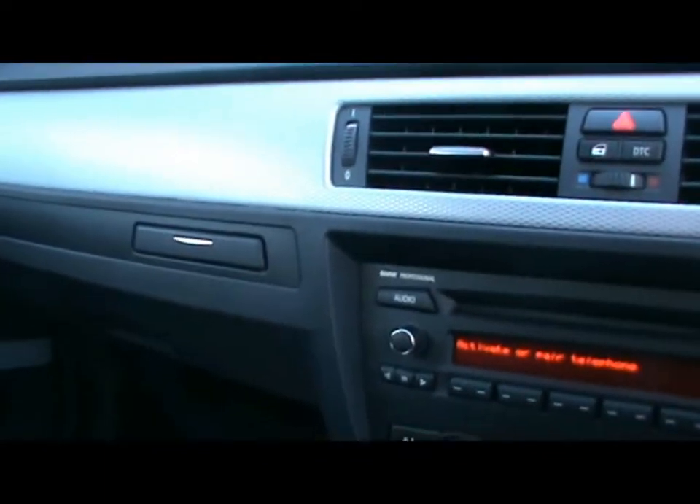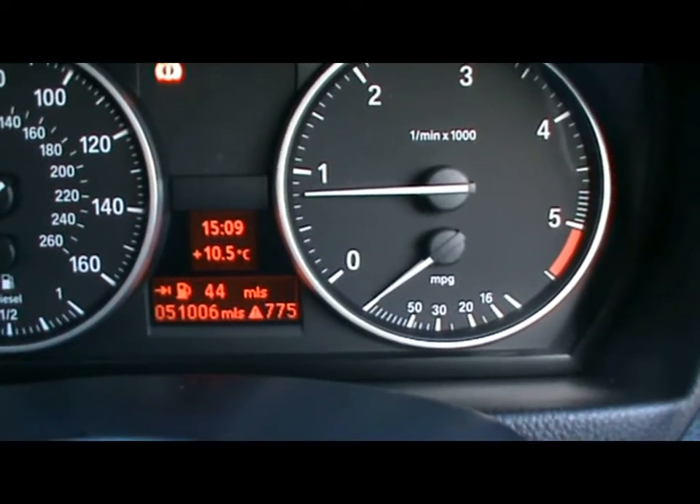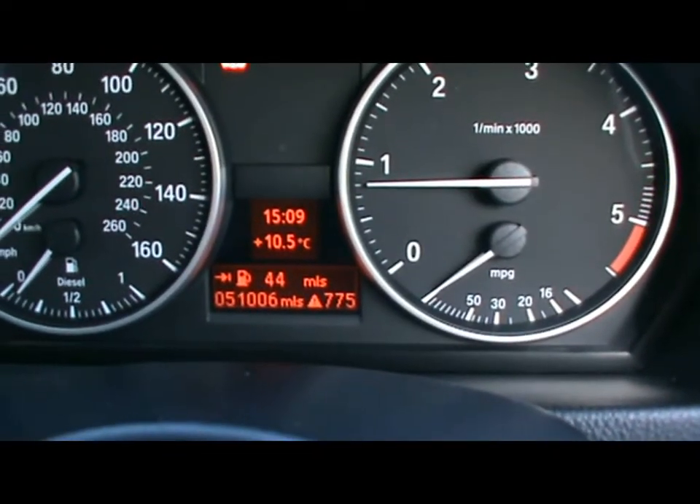It's for that reason that we get 58.9 MPG on the combined cycle, which is brilliant for a car of that size. The car has covered 51,000 miles. If you'd like any more information on this car, please don't hesitate to give us a call. Thanks for watching.